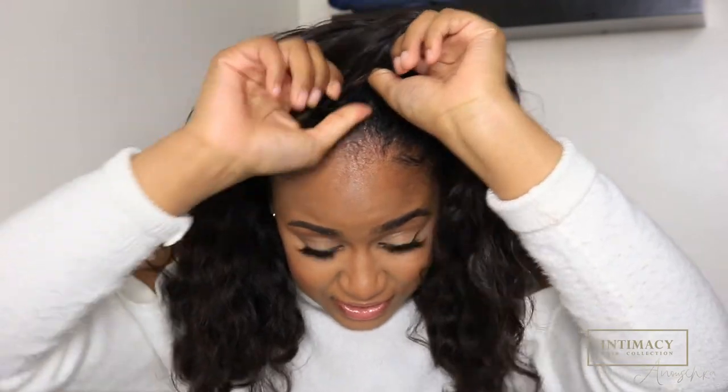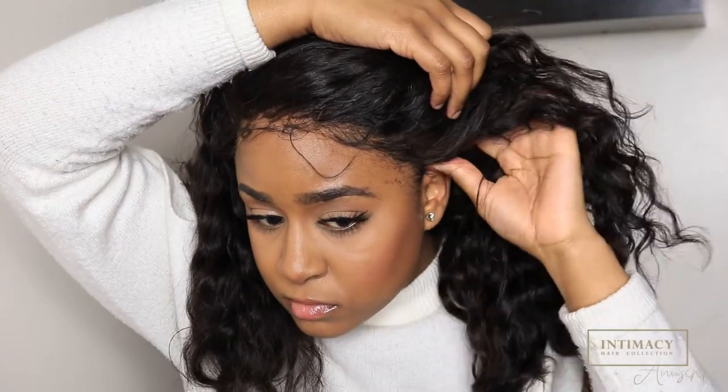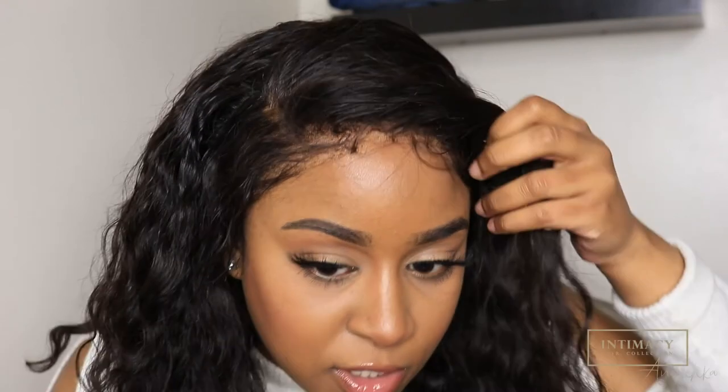I'm literally going to put this wig on right now. I'm going to look crazy but we're going to fix it. I'm going to make sure I put it in the right place. If you guys haven't noticed, my wig is already laying super flat. The only thing I have to do is do these edges and style the hair. I don't like the whole gluing thing — that's just too much for me. One thing I will say is that if you do use this method, you do have to cut off the ear pieces.